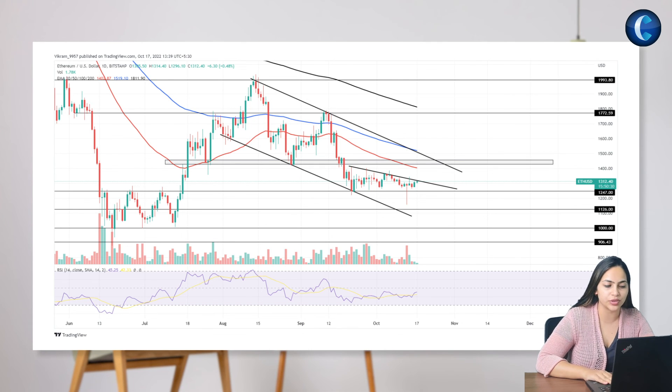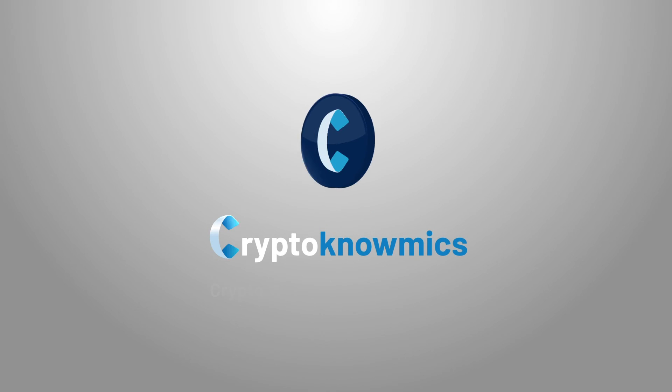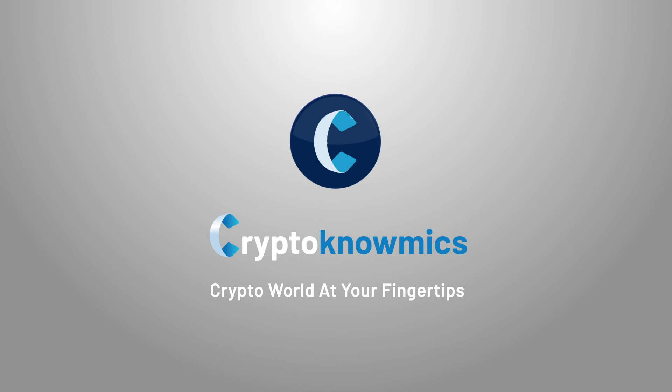Moreover, the buyers will gain additional confirmation if the indicator slope jumps above the midline. With some hope and some positive indications, we conclude today's session. We'll be back with yet another analysis for you tomorrow. Till then, stay tuned to crypto markets — crypto world at your fingertips.